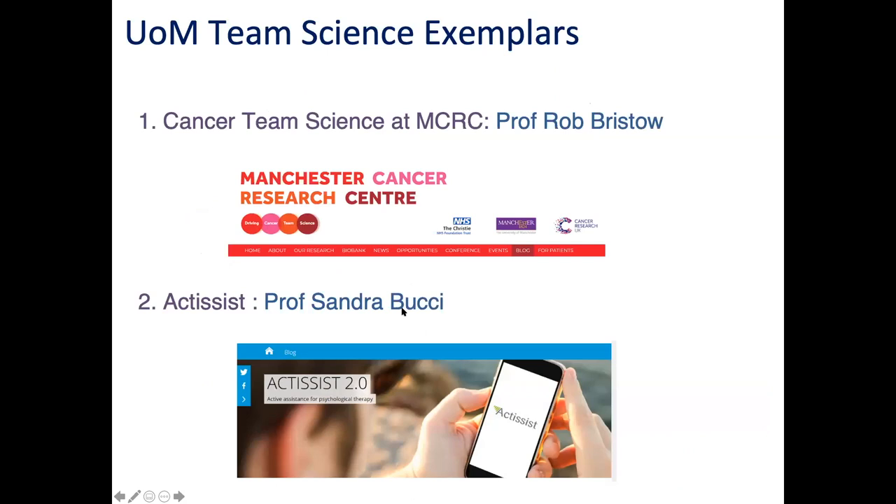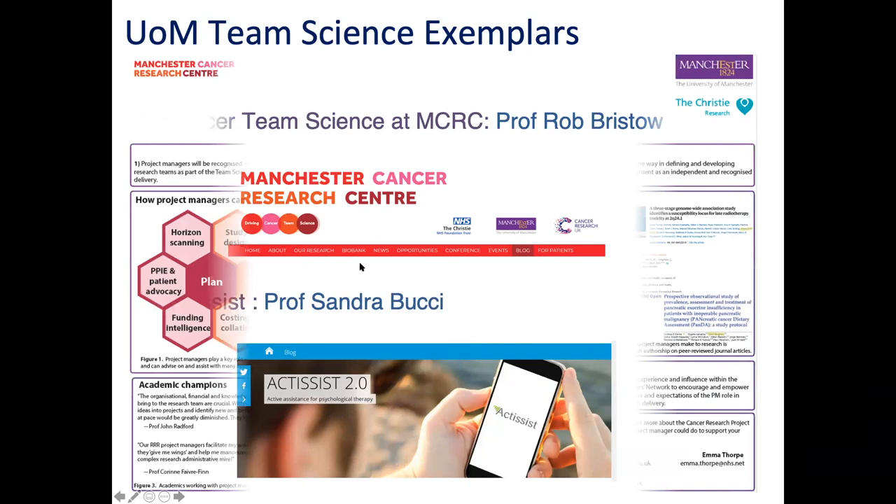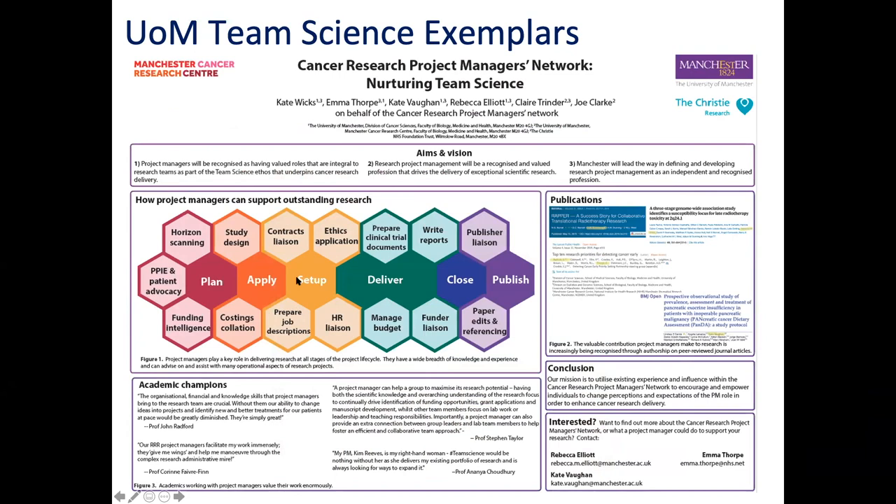A couple of examples of team science here. My colleague Rachel Chown will talk about the cancer team science work after the break. In our group, one standout piece is work on supporting people with mental health difficulties - we worked with Sandra Bucci to create an app to support people with early psychosis, which was very much a team science model. And here is an example where project managers - not academics - have put together a poster about how they nurture and manage team science at the Cancer Research Centre and how project managers add value.